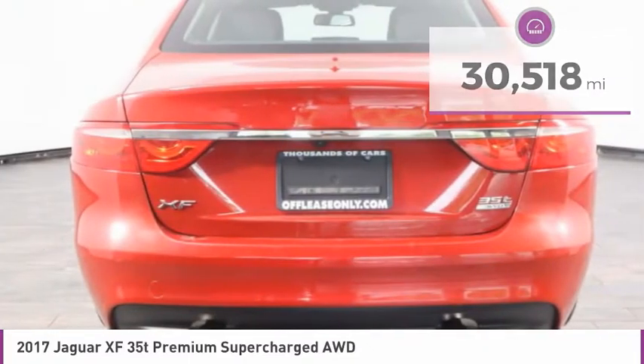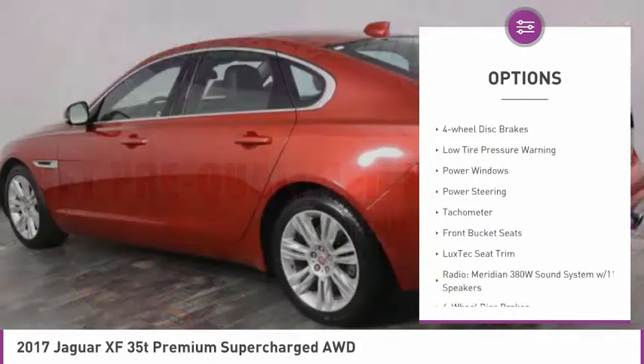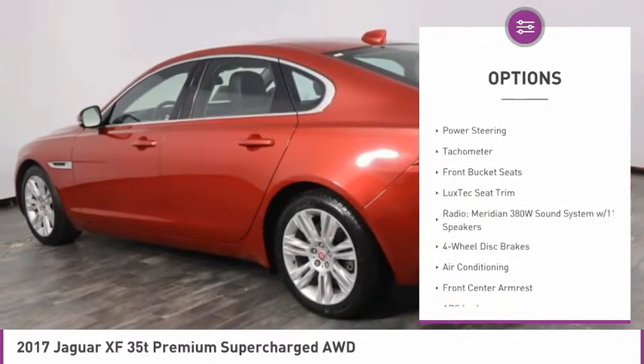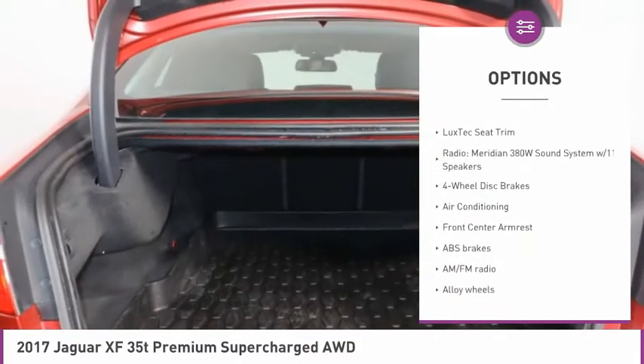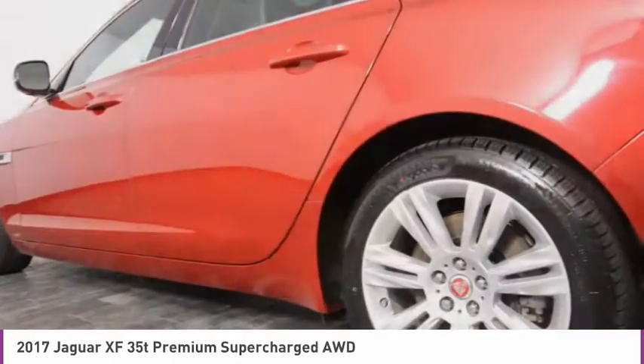Here are some of this vehicle's great options: electronic stability control, alloy wheels, brake assist, power moonroof, rain-sensing wipers, four-wheel disc brakes, low tire pressure warning, power windows, power steering, tachometer.